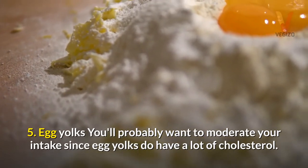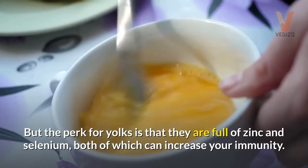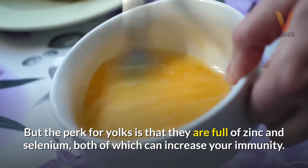5. Egg yolks — you'll probably want to moderate your intake since egg yolks do have a lot of cholesterol. But the perk for yolks is that they are full of zinc and selenium, both of which can increase your immunity.